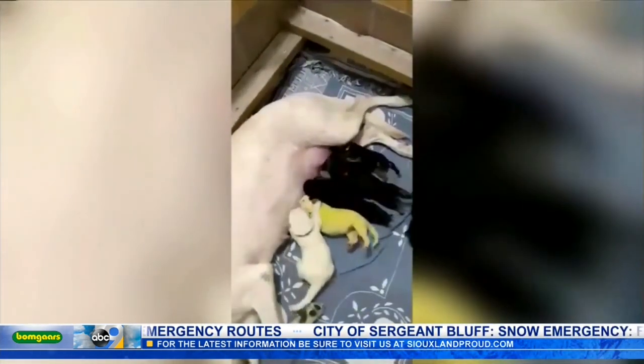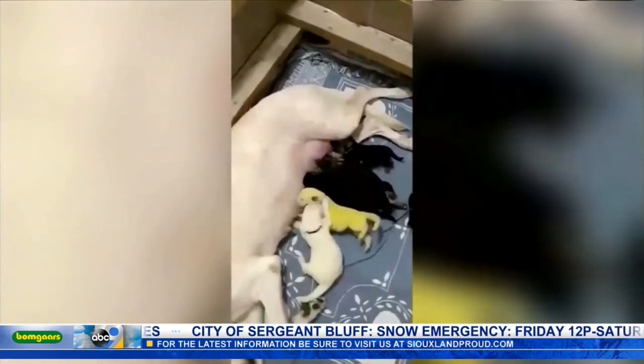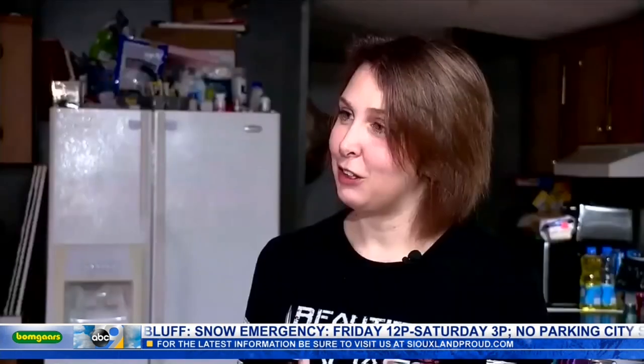Shana and her family will look for loving families to adopt the pups when they're old enough, but they figure — like Shamrock Green — they're fortunate to have him.